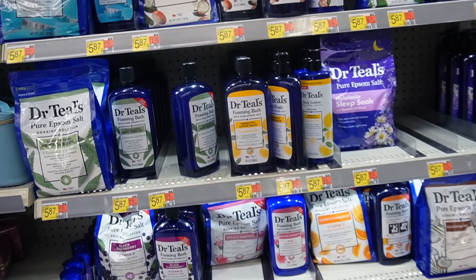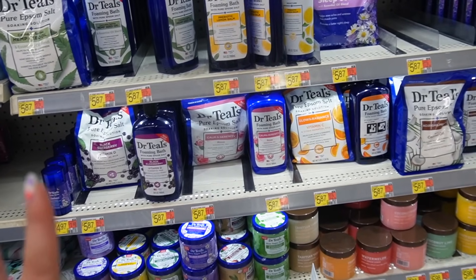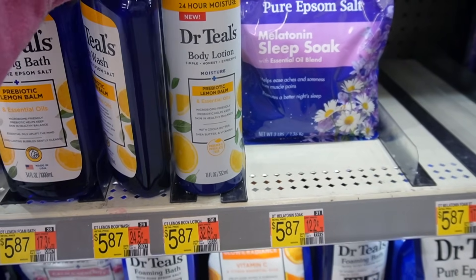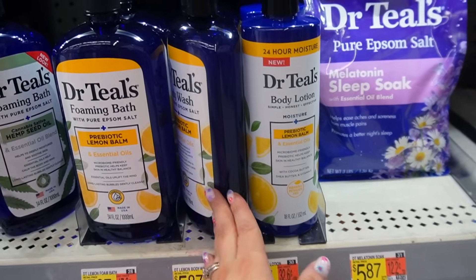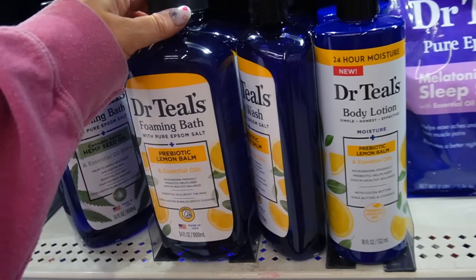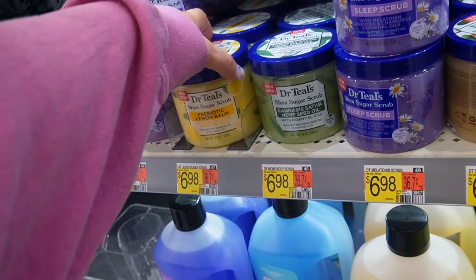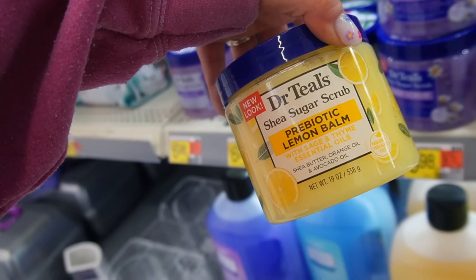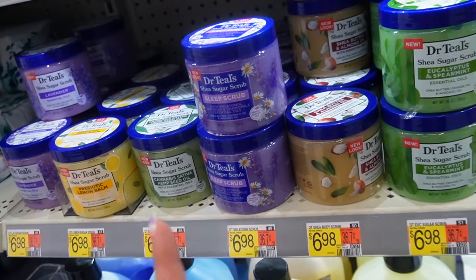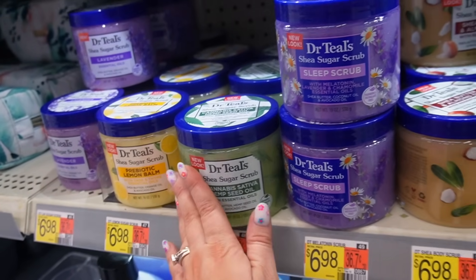Next up, Dr. Teal's has some new launches. I really like their epsom salts and foaming baths and scrubs, so I was excited to see new stuff. They have a whole new Prebiotic Lemon Balm scent — I'm not a lemon girly unless it's lemon pound cake, so I passed on that one. But it does come in a scrub which are really great quality. They also have a new cannabis sativa hemp seed oil scrub I haven't seen before.